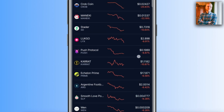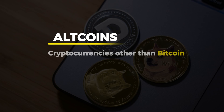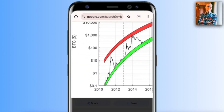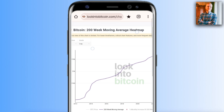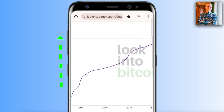Now that you understand altcoins are usually pump and dumps — meaning cryptocurrencies other than Bitcoin — what would be a good trading strategy? Here is a coin that is not pumping and dumping but keeps pumping higher and higher, going from $0.10 to $1, $10, $100, $1,000, $10,000. By the time you watch this, the price may already be over $100,000 or more. In this chart you can see the 200-week moving average.